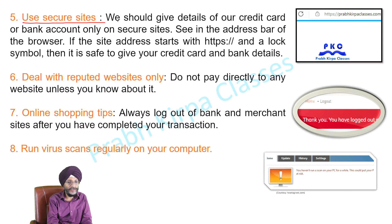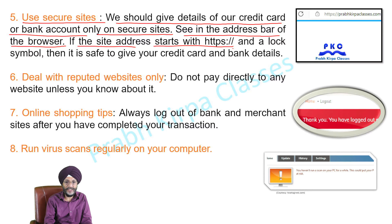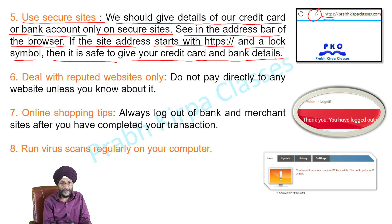Use secure sites. We should give details of our credit card or bank account only on secure sites. Check the address bar of the browser — if the site address starts with HTTPS and shows a lock icon, then it is safe to enter your credit card and bank details.